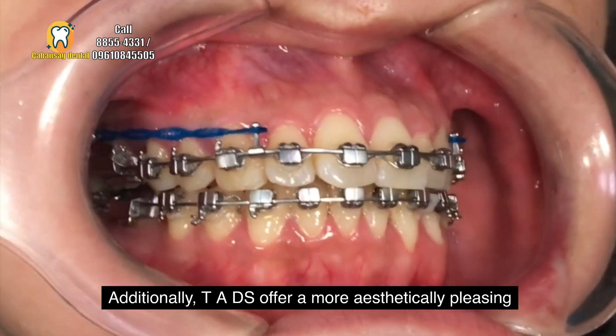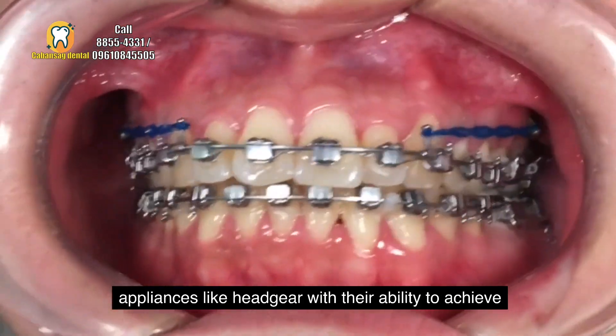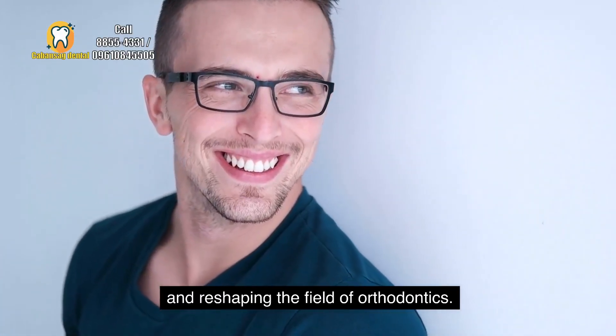Additionally, TADs offer a more aesthetically pleasing treatment option by replacing the need for external appliances like headgear. With their ability to achieve optimal dental alignment, TADs are transforming smiles and reshaping the field of orthodontics.